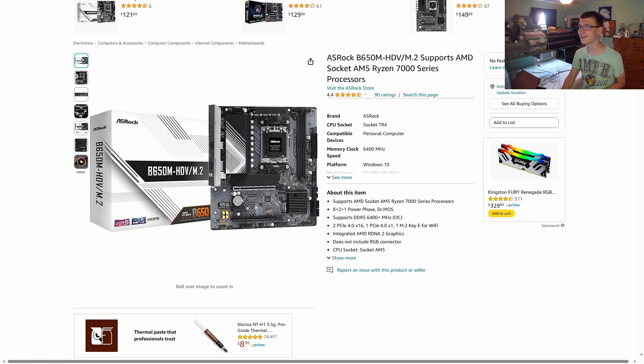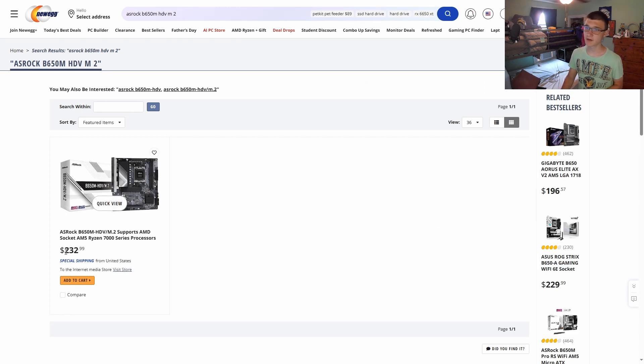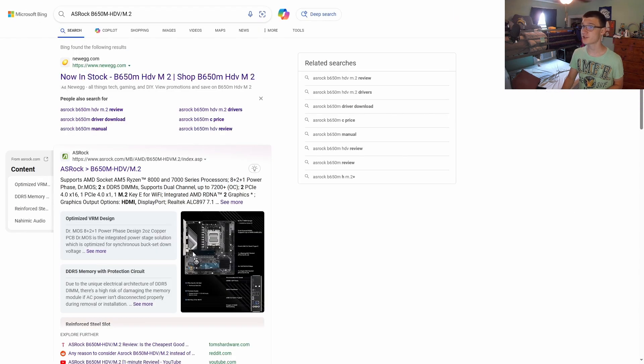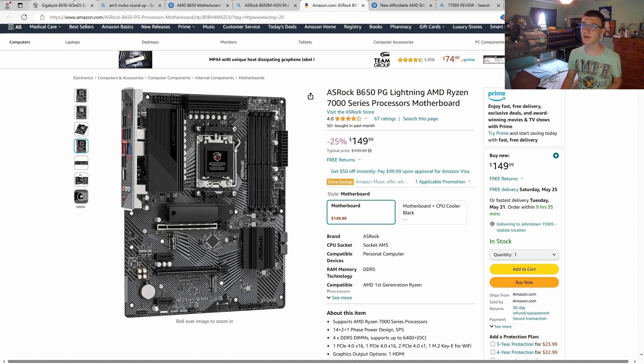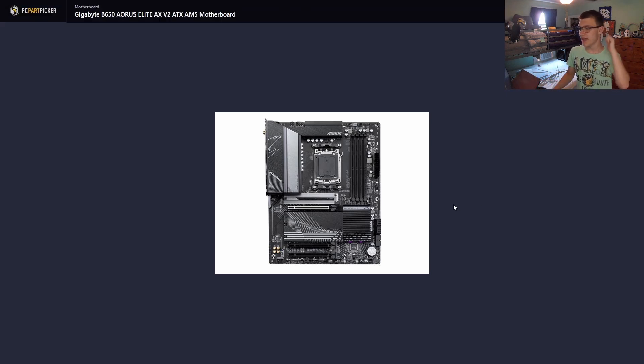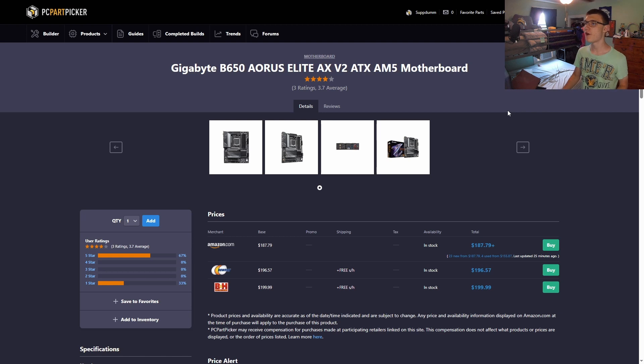My old go-to was the Asrock B650M HTVM/M.2, which I loved at around $125, but it went up to $233 on Newegg and may no longer be in production — not worth it at that price. I chose the Gigabyte Aorus Elite because it's overkill for gaming with around 14 power phases, but that overkill gives headroom for future Ryzen upgrades on AM5, like Ryzen 9000 and beyond.